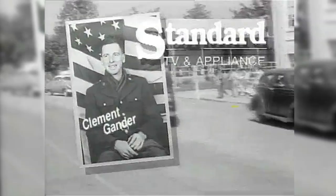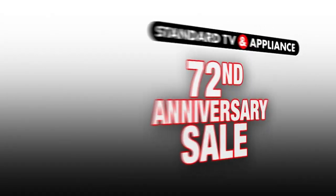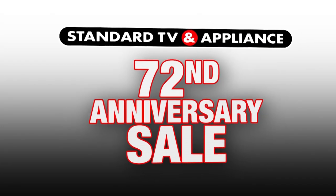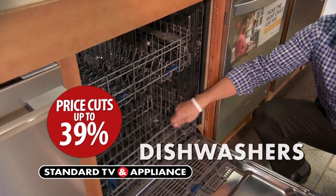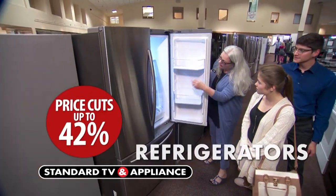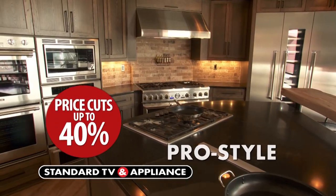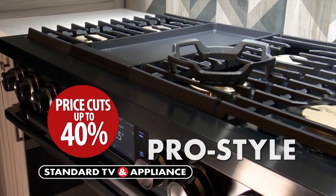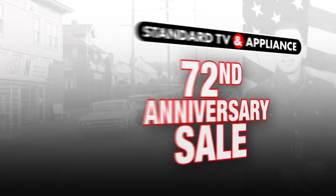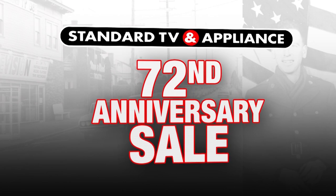In 1947, Clement Gander started Standard TV and Appliance in Southeast Portland. Standard is celebrating its 72nd anniversary with price cuts in every category, including top brand dishwashers, side-by-side and French door refrigerators, and Simmons Beautyrest mattresses. Right now at Standard TV and Appliance, save up to 40% on display and pro-style products. Setting the standard since 1947 — Standard TV and Appliance.